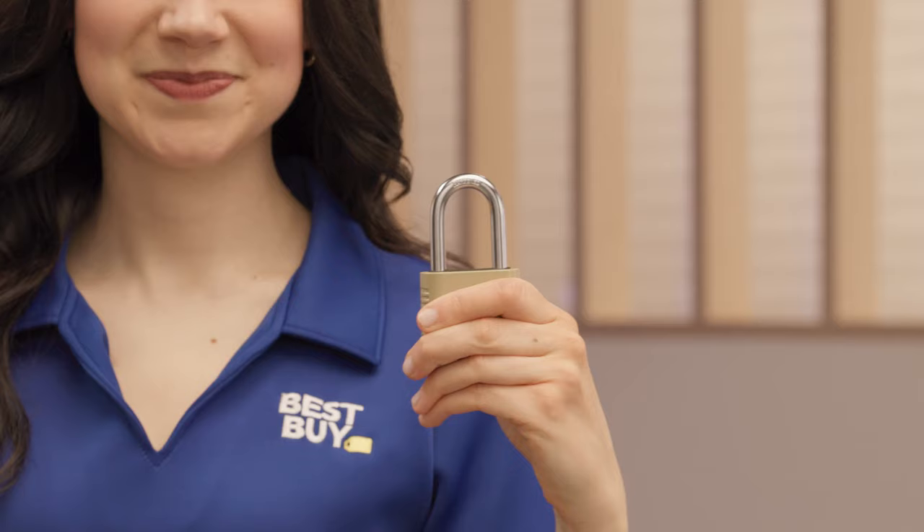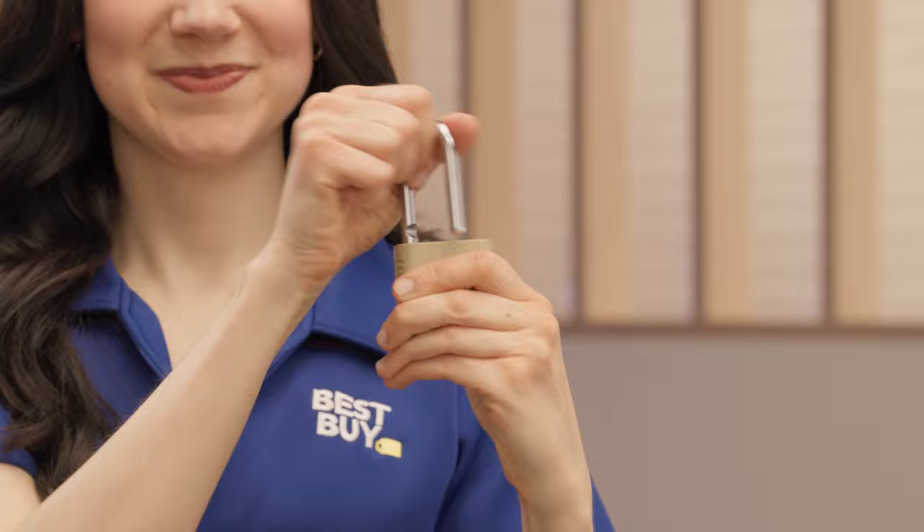You might be asking, what exactly does unlocked mean? In short, it's a phone that's not tied or locked to a certain service provider.